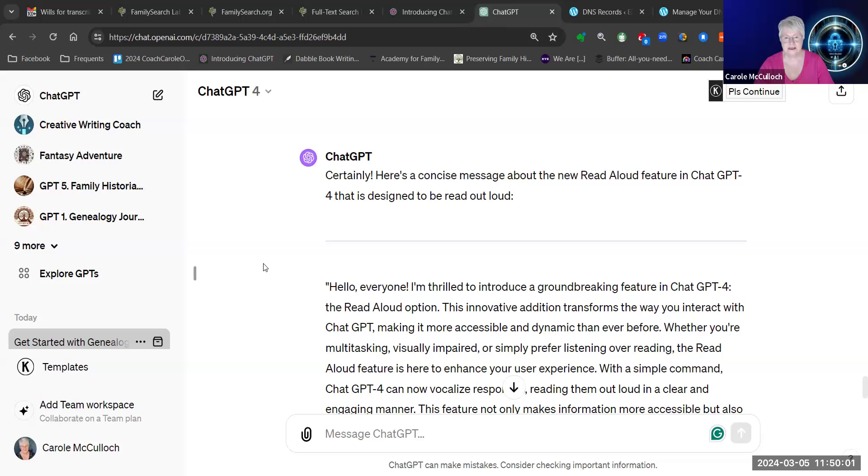Over here in ChatGPT4, I asked it a question that I could use to demonstrate the various ways in which it can read aloud. And it came back with this response — a concise message about the new Read Aloud feature in ChatGPT4 that is designed to be read out loud.